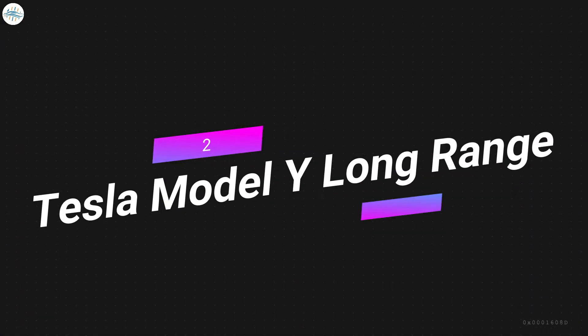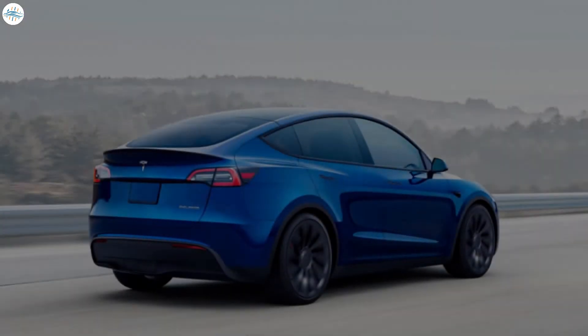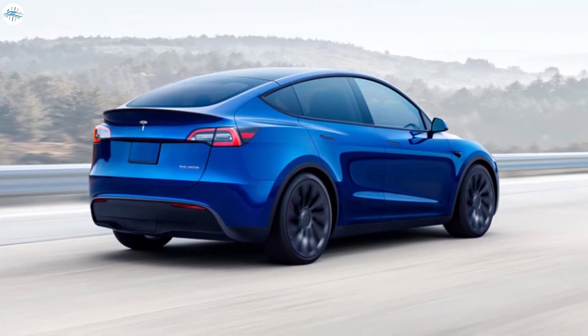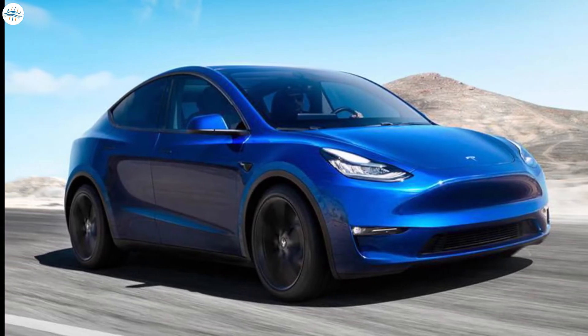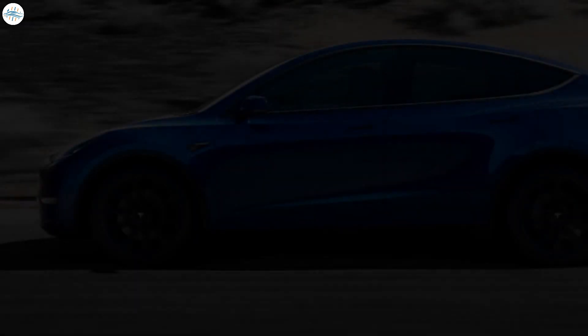Number two: Tesla Model Y Long Range. Sticking with the Tesla theme is the automaker's newest EV to debut, the Model Y. This model previously came in two dual-motor trims until Tesla announced a new standard range rear-wheel-drive trim earlier this year. The Long Range Model Y still offers the best range out of the three available trims, and can currently travel an EPA estimated 326 miles on a single charge.